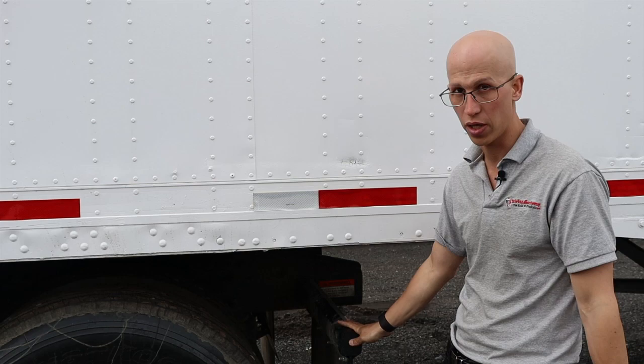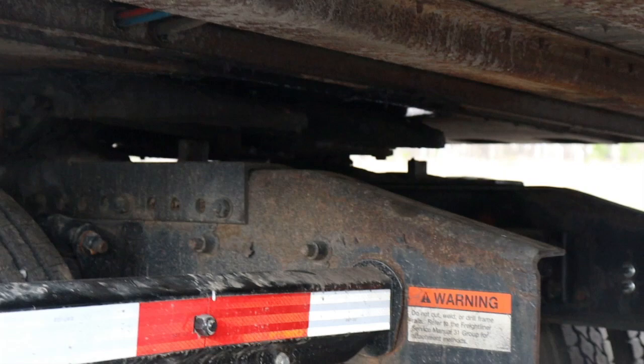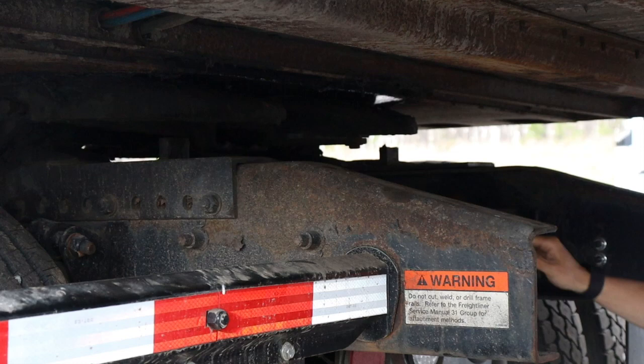Now if you crawl underneath the trailer with me, you're going to be able to see the fifth wheel. On the fifth wheel we're going to have our skid plate — it's going to be properly lubricated, and there's no space between the fifth wheel skid plate and the apron itself, no gap. The apron is not cracked, bent, or damaged. The kingpin is in the center — not bent or damaged. The locking jaws are locked firmly around the kingpin. The fifth wheel has no loose or missing pins, and the platform is not cracked or broken and is mounted securely to the frame.